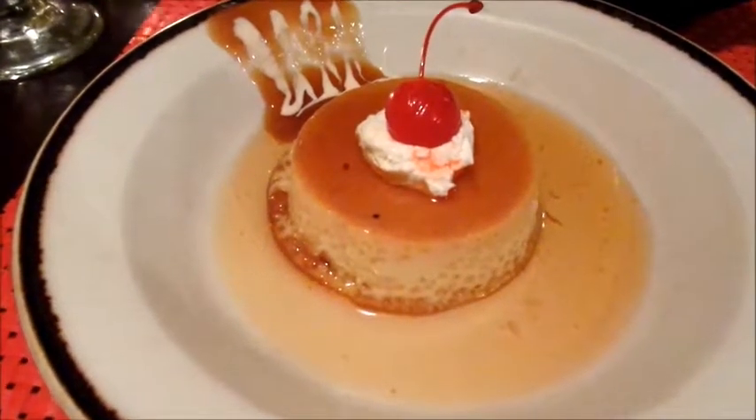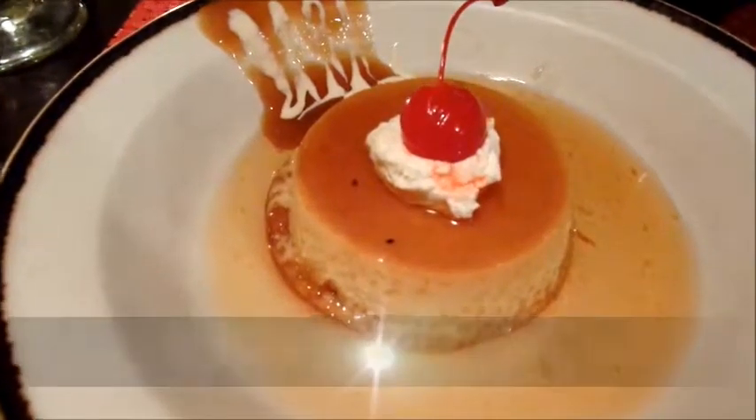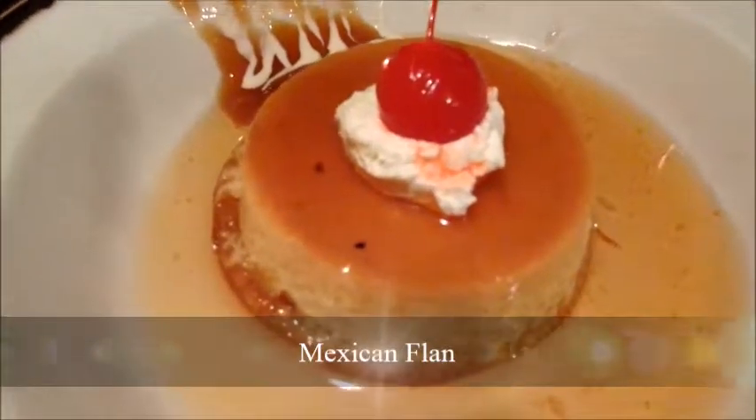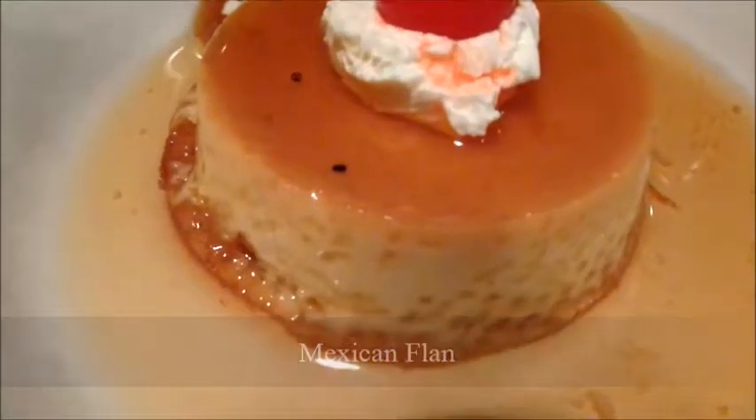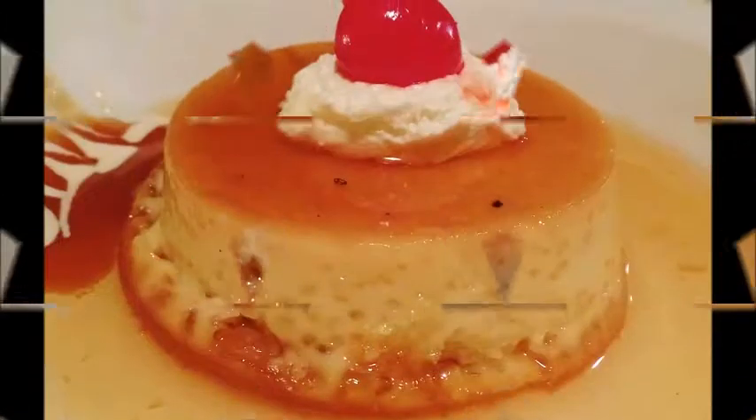Eggs, milk, condensed milk, cream, sugar and vanilla together can produce beautiful tasting results. The Mexican flan was a fine example. I can see why it became a traditional dessert of Mexico.